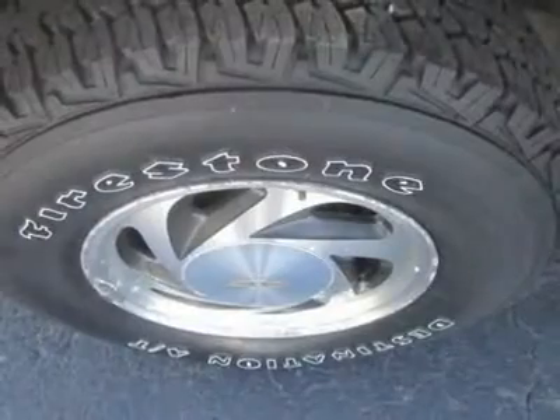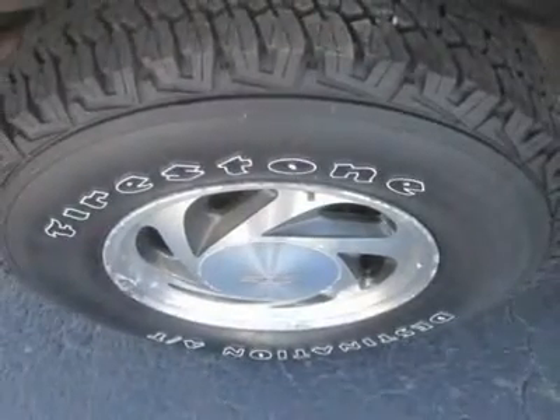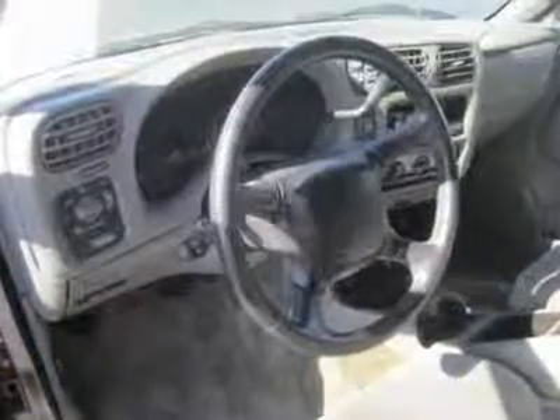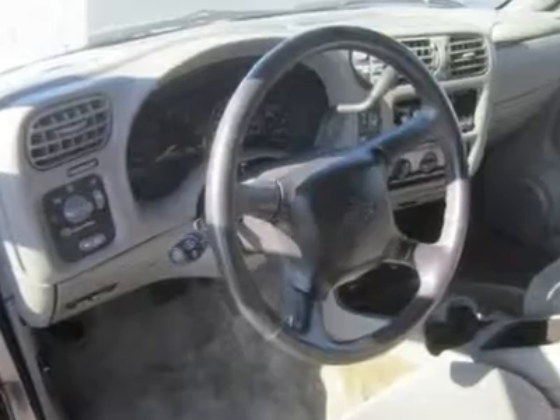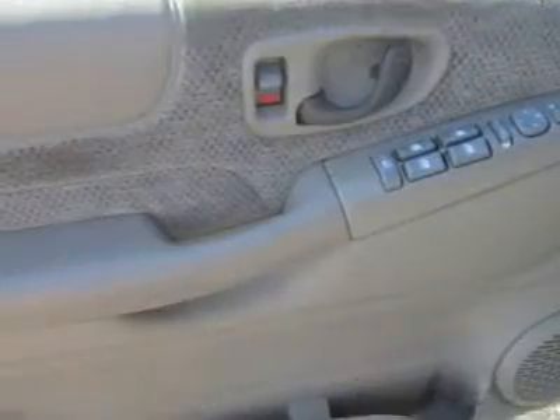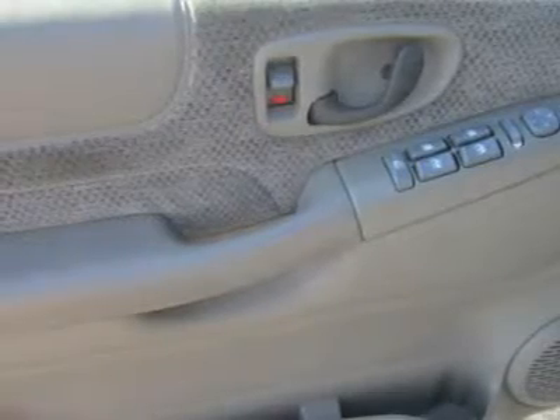It's also praised for "comfortable front seats" and "great stock looks." The Blazer is a unique vehicle that has blazed away for years — this one is ready to blaze away for you.